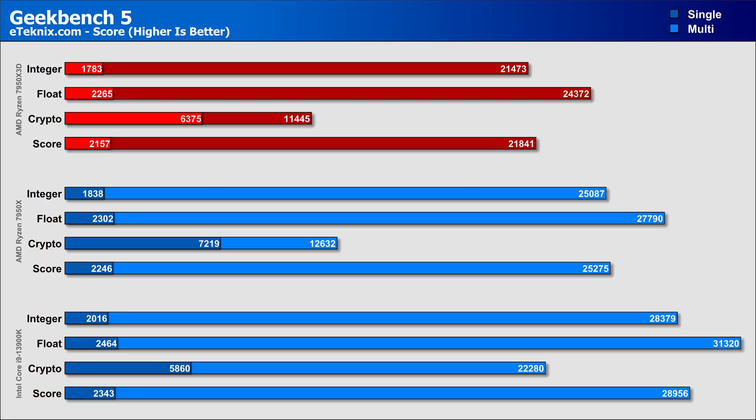Now, obviously this is one test, and anyone who judges an unreleased product on one test is frankly quite silly. Luckily we also have Geekbench 5 benchmarks, which paints the picture a little more — showing anywhere between 3% and 13% differences in single-core tests, and between 10% and a whopping 16% differences in multi-core performance. Could the base clock really make that much difference? Or could it be the TJ Max — 95 degrees on the 7950X versus 89 degrees on the 7950X 3D — meaning the non-3D part can't boost as high or as long due to thermal headroom.